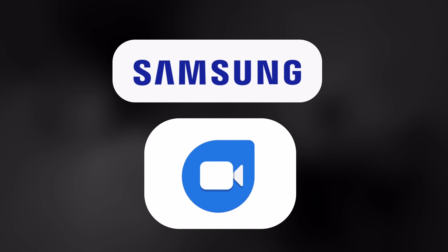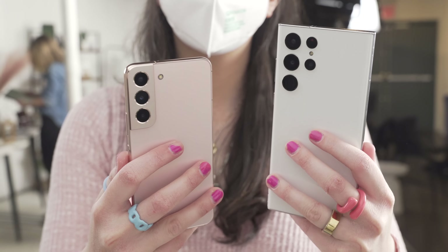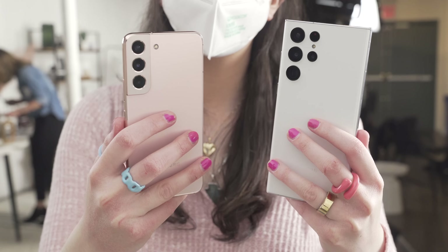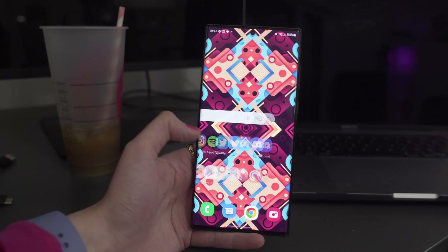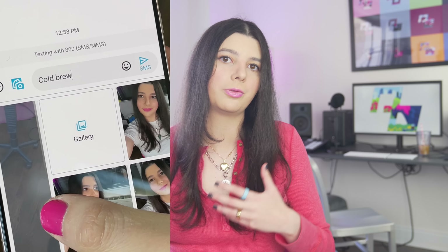Samsung is really pushing a big partnership with Google communication apps this year. The phone comes with Duo as the default video calling app, along with some Duo exclusives — like the ability for Samsung users to watch a YouTube video together via screen share. It also comes with RCS built into the text messaging app, which allows for better encryption, read receipts, and the ability to send better video and photos.